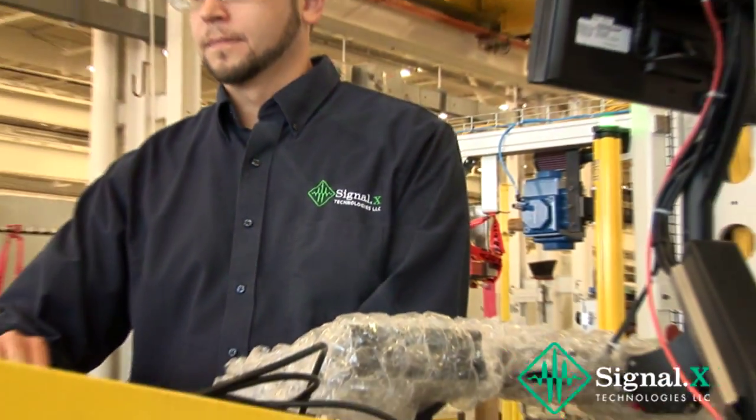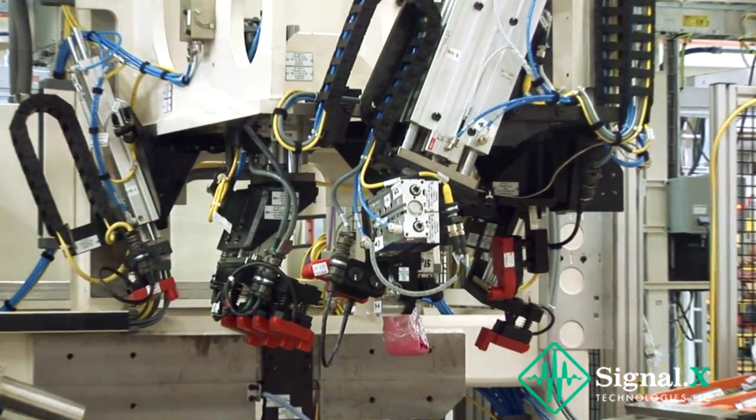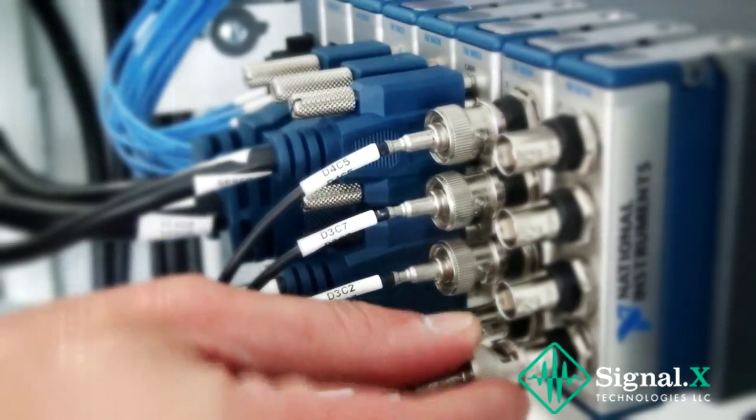Since 2004, Signal X Technologies has specialized in providing custom industrial automation systems using LabVIEW and National Instruments hardware.